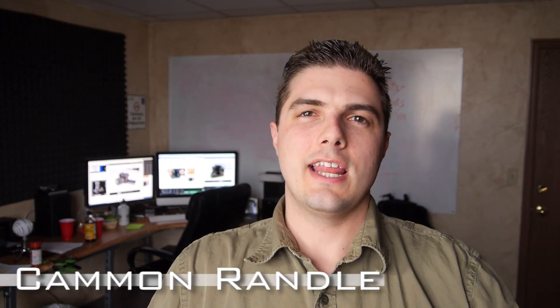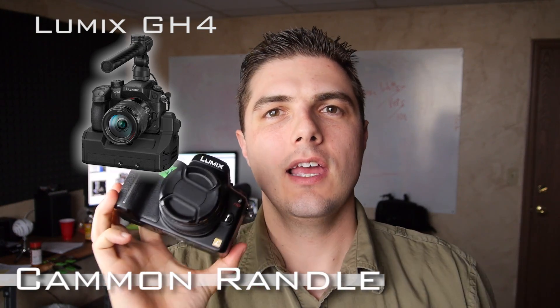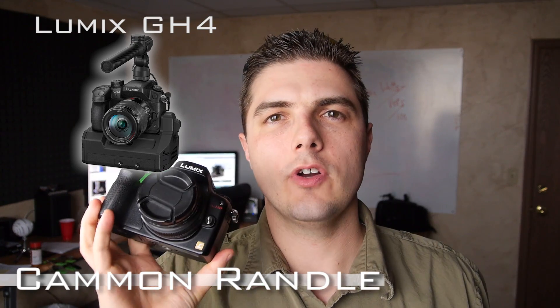Hey everybody, so today is GH4 day. They announced all the specs and all the details about the GH4 and what it's bringing to the table. We are super excited to hear all the details, except for the fact that it's actually shipping next month and they are announcing their price next month. Other than that we have a lot of things to talk about and think about — and have buyer's remorse about other cameras we've bought. Anyway, let's talk about the new GH4 and what was announced compared to the rumors and how that affects us.